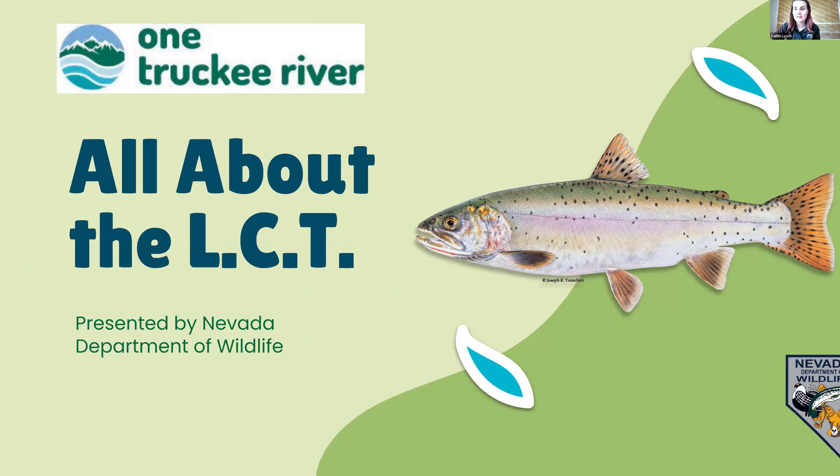Welcome. Today is part of the One Truckee River Month series, and this is going to be all about the Lahontan Cutthroat Trout. This is presented by us at the Nevada Department of Wildlife. My name is Caitlin, and I'm an AmeriCorps person. With me is Jessica Castle, and she is the Conservation Education Coordinator for Nevada Department of Wildlife.